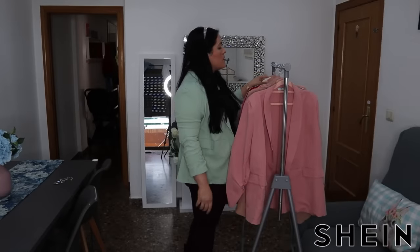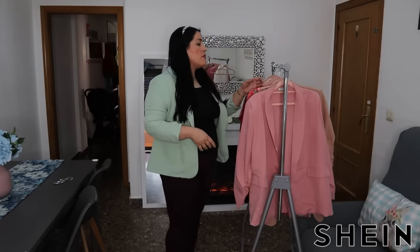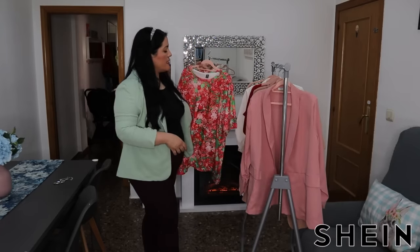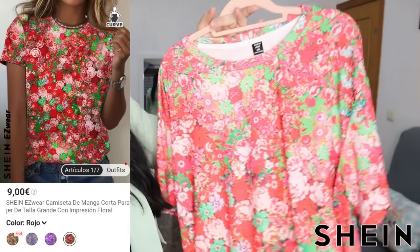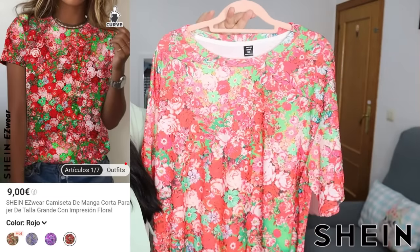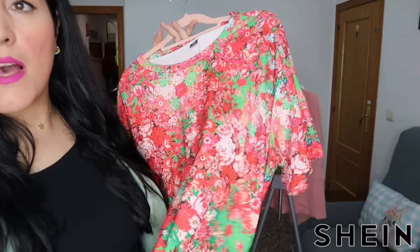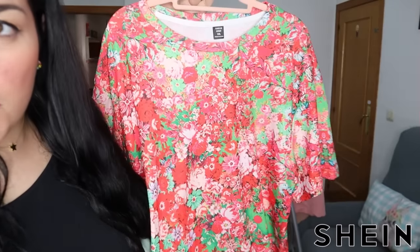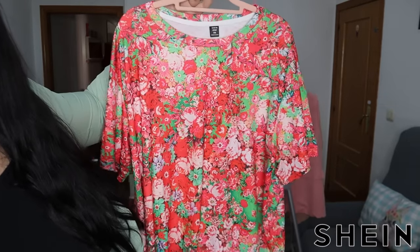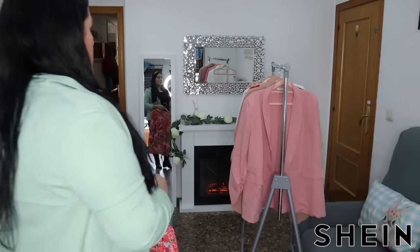Seguimos con camisas. Esta la verdad que me tenía que haber puesto antes de grabar. La veo un poco anchosa — cogí la XL. Pero me gustaron los colores para debajo de una de esas chaquetas o para ponérmela así misma, para ir al cole, ir cómoda. Es una tela súper cómoda, de esa que no le salen bolitas. Estaba en varios colores y el precio súper bien, buena calidad-precio.